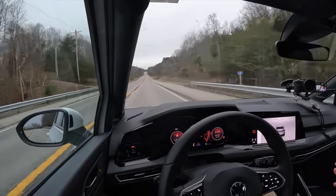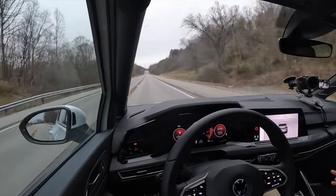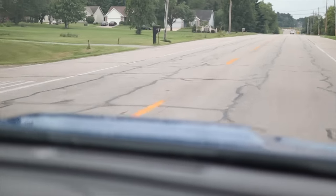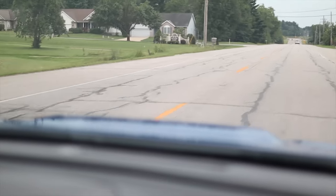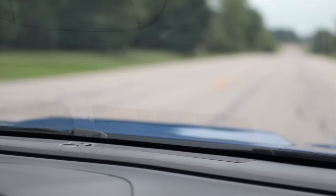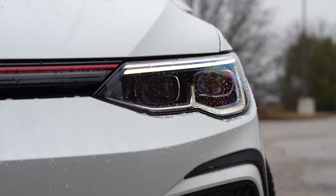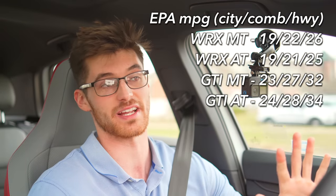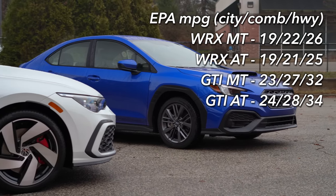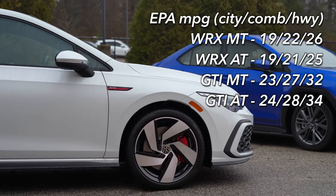At 65 miles per hour, the GTI is revving around 2,100–2,200 RPM — a little lower than the WRX — and it's also a touch quieter, though not luxury-car rivaling. You also have to go automatic if you want active driver aids like adaptive cruise or lane assist with the Subaru, whereas those come standard with the GTI. And if you go with the WRX, you're going to have pretty poor gas mileage on the EPA ratings, and that's rated for premium fuel, whereas the GTI will take regular and gets considerably better mileage.